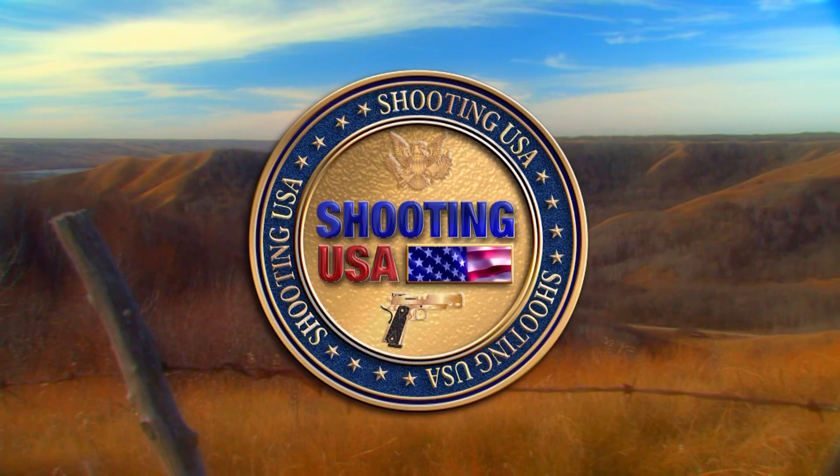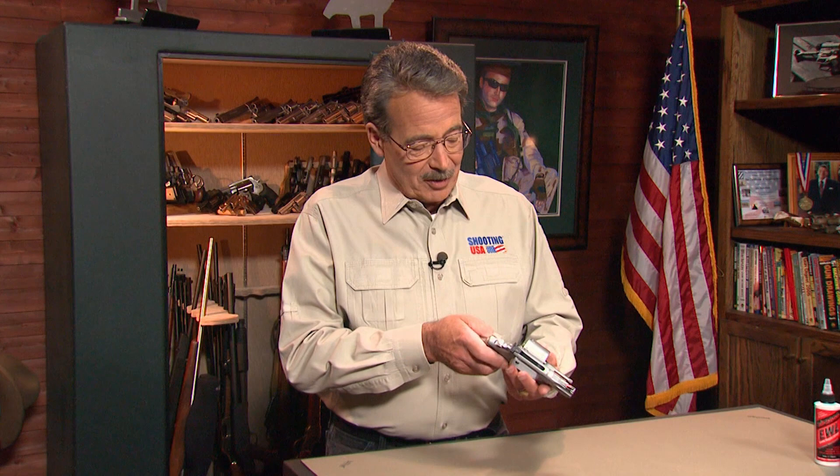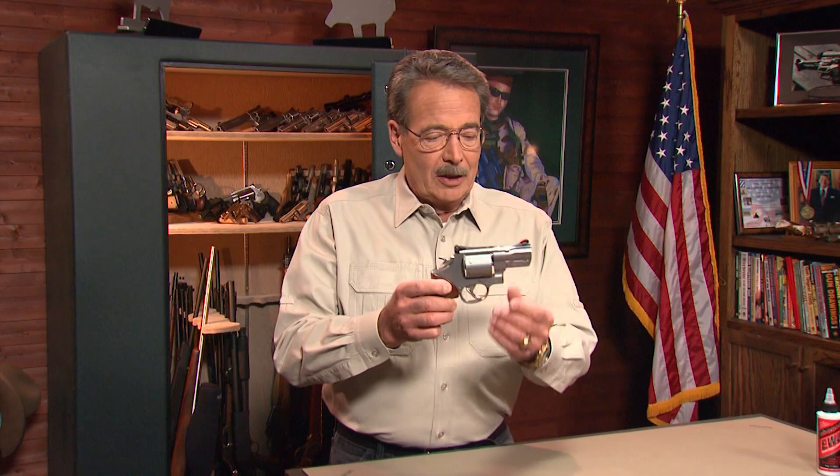You're watching Shooting USA, America's number one source for firearms news and information. Something new today from Smith & Wesson, and this is coming from the Performance Center — the place where master gunsmiths like Jim Ray create the finest firearms in the Smith & Wesson line — and they have done it again.